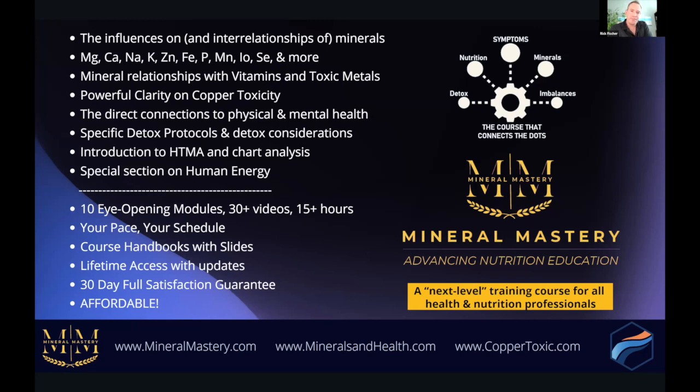The course gives powerful clarity on copper toxicity — this is the leading course on copper toxicity education — with direct connections to physical and mental health, specific detox protocols and considerations, an introduction to HTMA testing, HTMA chart analysis, and a special section on human energy. The course has 10 open modules, 30+ videos, 15+ hours of video content, handbooks with the slides, and lifetime access with updates. Early students from many years ago are still able to access new content that has been added.